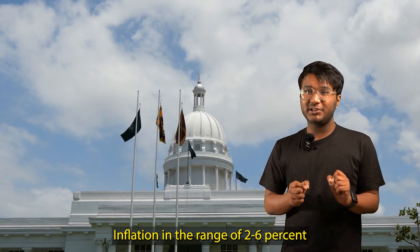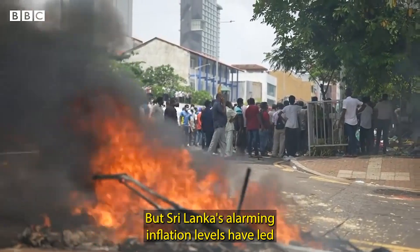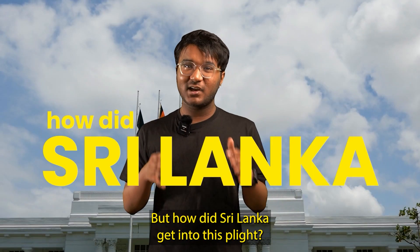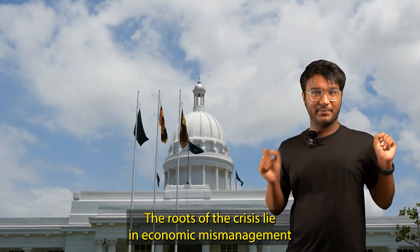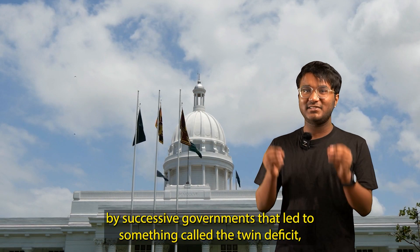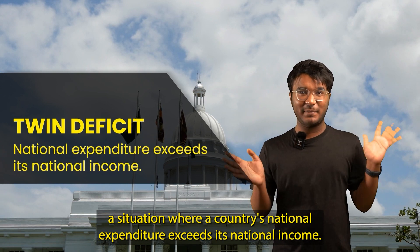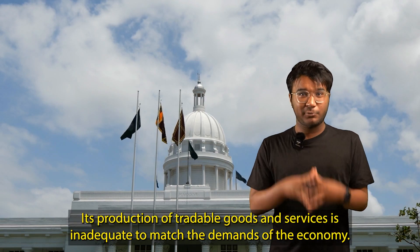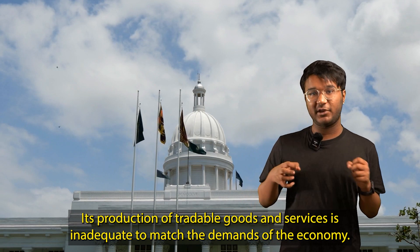Inflation in the range of 2–6% is considered healthy, indicating prosperity in the economy. But Sri Lanka's alarming inflation levels have led to a major economic crisis. The roots of the crisis lie in economic mismanagement by successive governments that led to something called the Twin Deficit — a situation where a country's national expenditure exceeds its national income. Effectively, a country in loss, where its production of tradable goods and services is inadequate to match the demands of the economy.